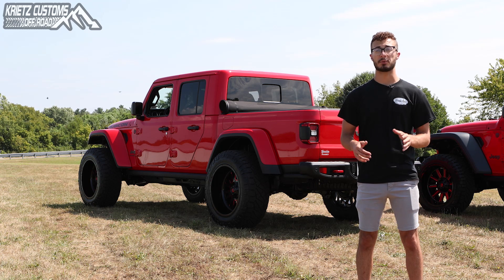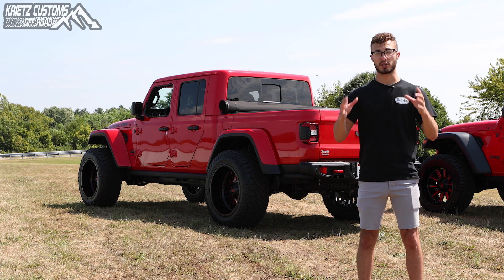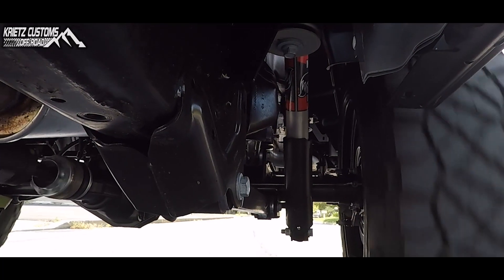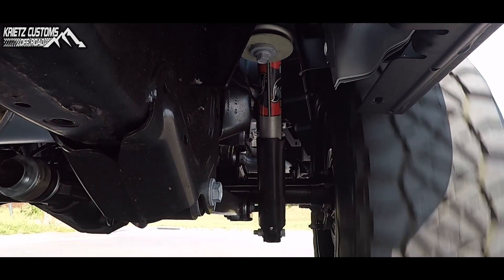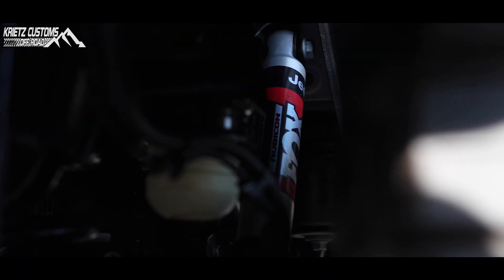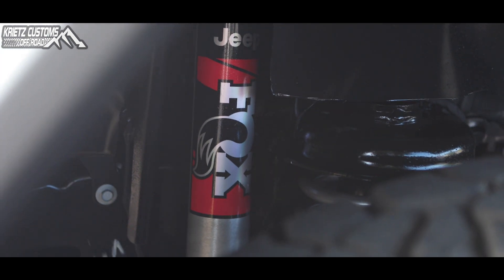With a longer frame, Jeep was able to change up the rear suspension to allow both shocks to face forward instead of diagonal. That puts the load on the strongest part of the frame and gives it more stability for a smoother ride. The Gladiators come with upgraded Fox aluminum body shocks, unlike the Wranglers which come with an unknown brand monotube non-aluminum shock.